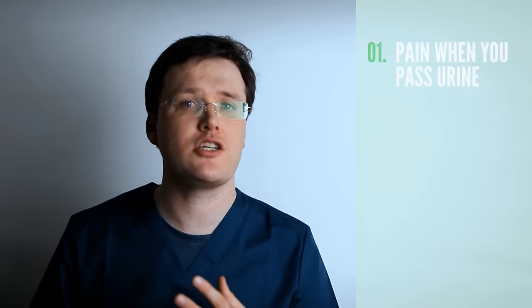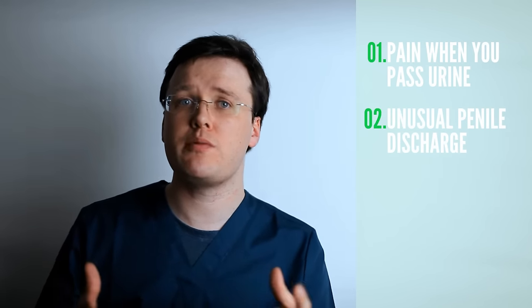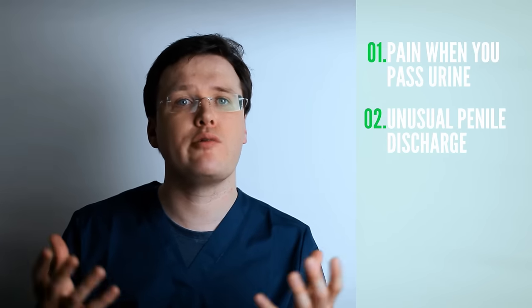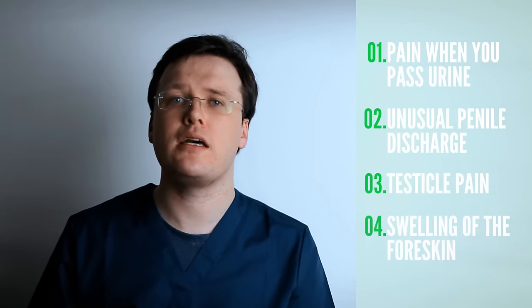Men can also experience symptoms of gonorrhea infection. Amongst men, the top symptoms are pain on passing urine, unusual discharge from the tip of the penis — again the same green or yellow colour — testicular pain, or even swelling of the foreskin.